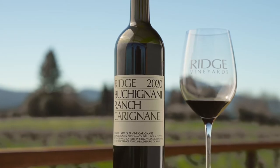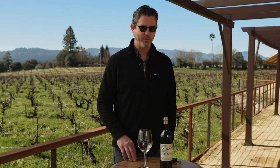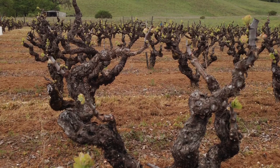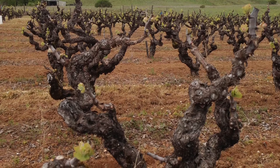This is our 2020 Bucaniani Ranch Carignan. We've been working with the Bucaniani Ranch since the late 90s. It's this beautiful ranch in the very northern part of Alexander Valley, just south of the town of Cloverdale. The vineyard itself is poor soils, hot climate, rocky, almost desolate — and it's just ideal for growing Carignan.